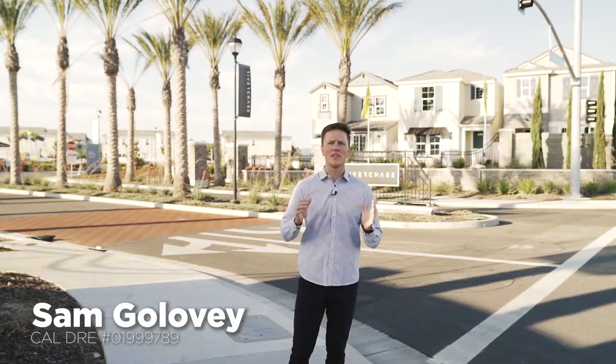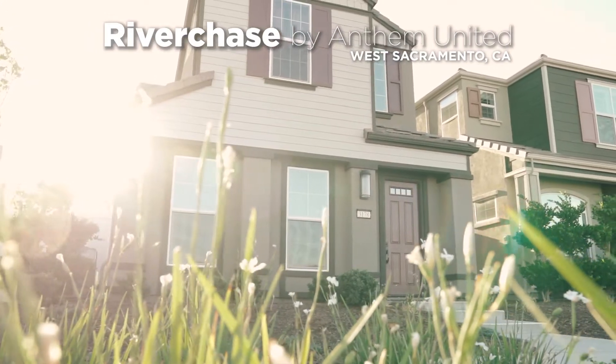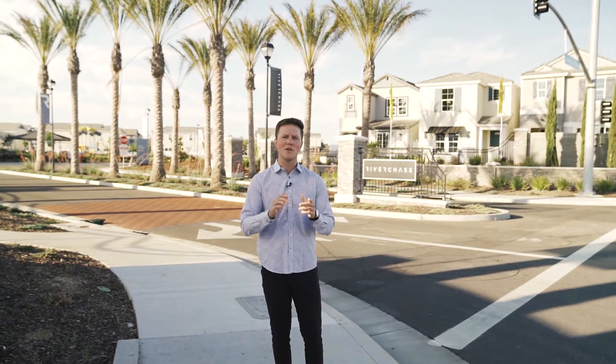Hi, my name is Sam Galovey and I'm with Galovey Real Estate. Today we're going to review a new development here in West Sacramento. It's in the area of Southport and the development is called Riverchase. We're going to go take a look and show you what's going on in this neighborhood.